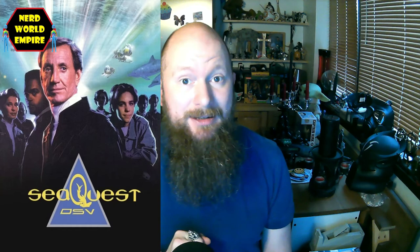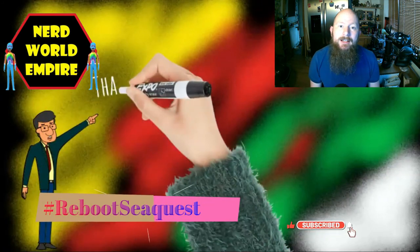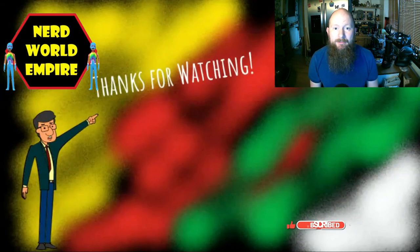Most fans prefer season one, but I'm probably an outlier — I actually like season two and I'm fairly indifferent to season three, though it did have Michael Ironside in it. Discuss in the comments: yay or nay to a SeaQuest reboot? Hashtag reboot SeaQuest — it won't get trending, but you can try. If you made it all the way through this video, thank you for watching and bye bye.